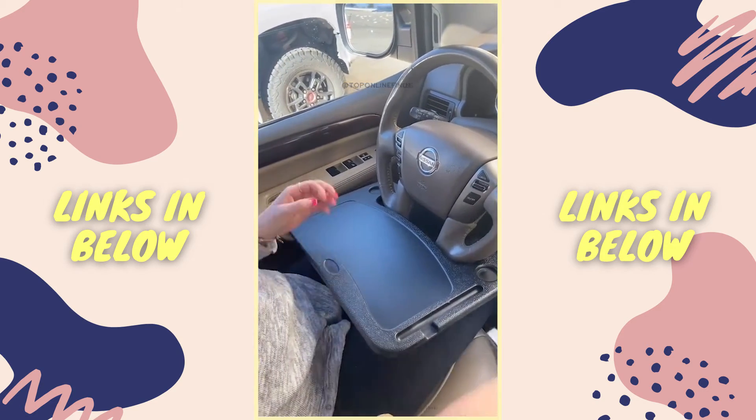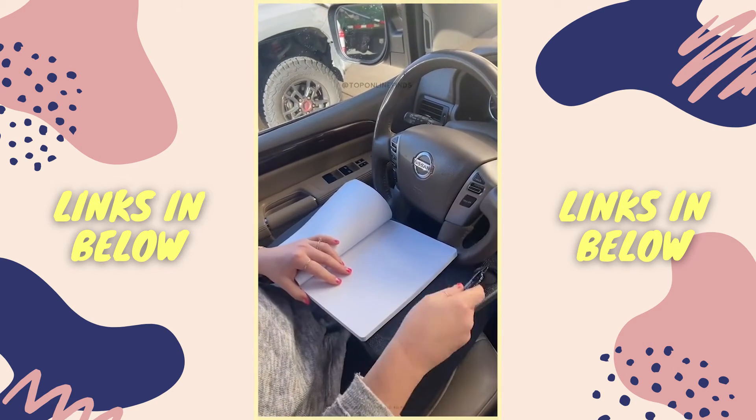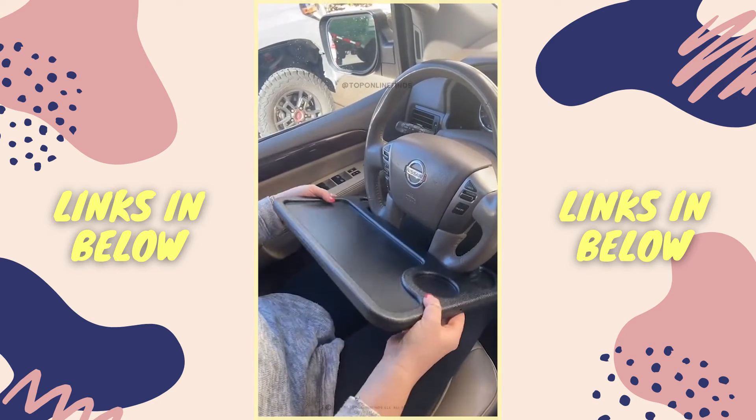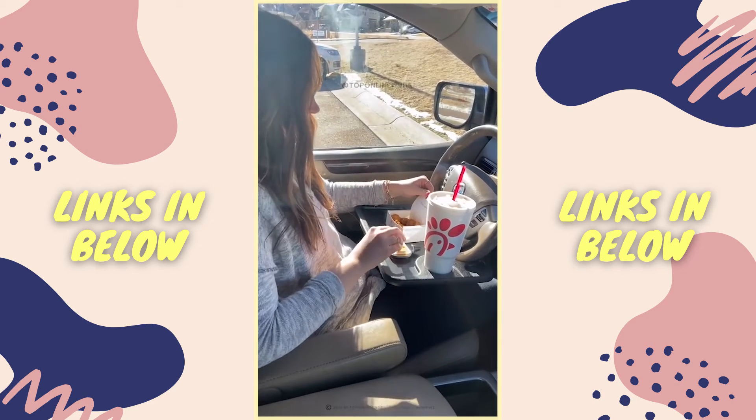Next up is this tray that attaches to the bottom of your steering wheel. You can use one side for any work-related things — have your notebook on there, write notes, or have your laptop if you need to do any work in the car. Or you can flip it over to the other side and use it for food. There's a spot for your drink and it's perfect for lunch breaks in the car.